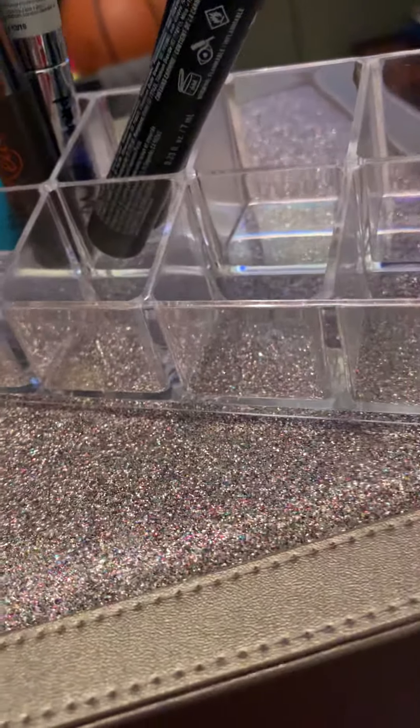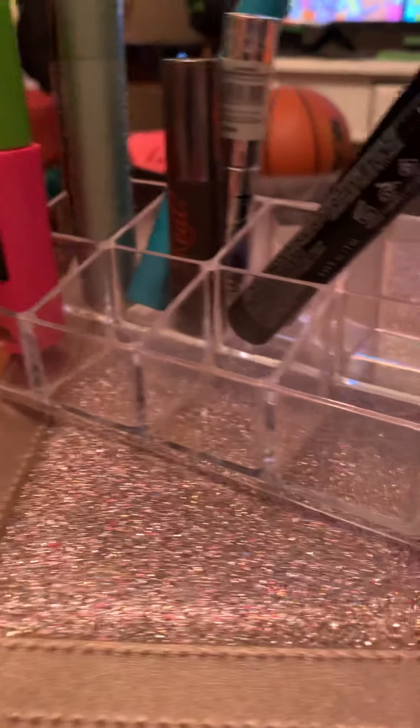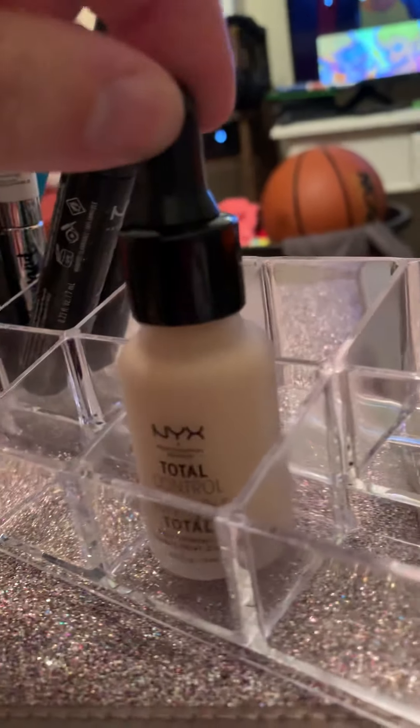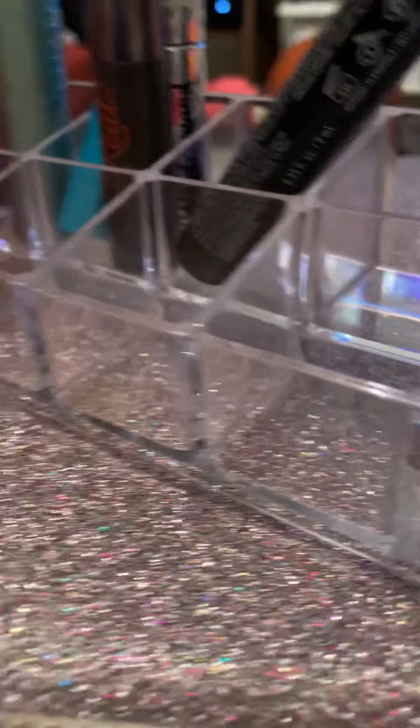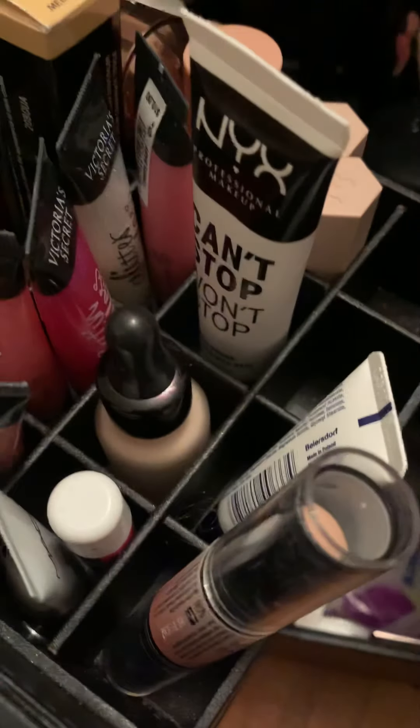I really missed having a makeup organizer. If I'm doing my makeup and I want to not dig around for everything, I can just put it all in here. Otherwise I just continue looking in my case — this is what my case looks like right now. I know it's a mess except for the organized spots. I have to clean it up, sorry for the animal hair in there too.